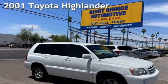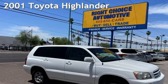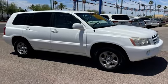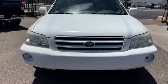Presenting a pre-owned 2001 Toyota Highlander. This four-door SUV has a four-cylinder, two-liter I-4 engine, with front-wheel drive and an automatic transmission.